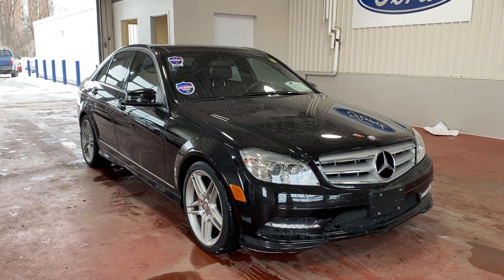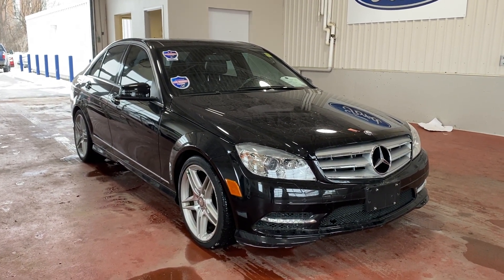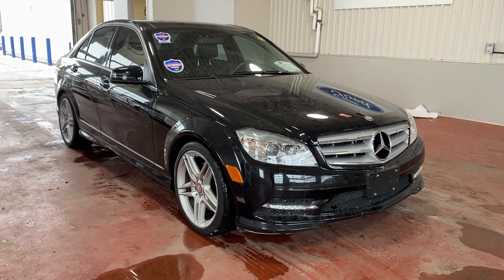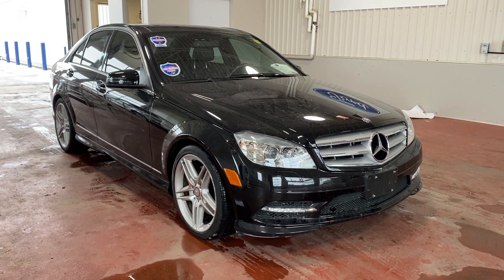Good day everybody, welcome back to Kevin's Car Corner here at Donnelly Ford Lincoln. I'm going to take you on a walk around of this 2011 Mercedes-Benz C350 – this is the 4MATIC all-wheel drive version.